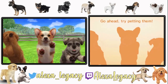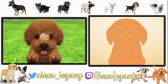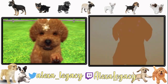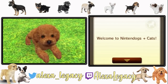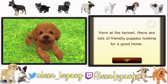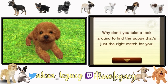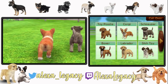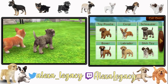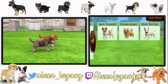I am going to gravitate toward the poodle — the goodest of dogs. Welcome to Nintendogs Plus Cats. Here at the kennel there are lots of friendly puppies looking for a good home. I don't know how many puppy options we have — I thought we only had like three, but it seems like there's more.